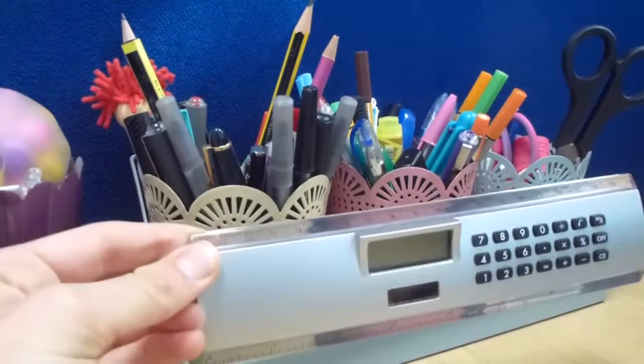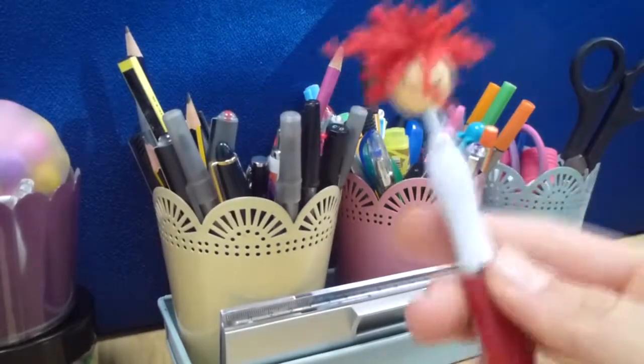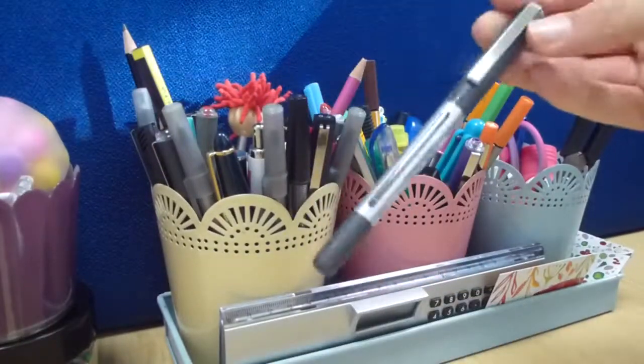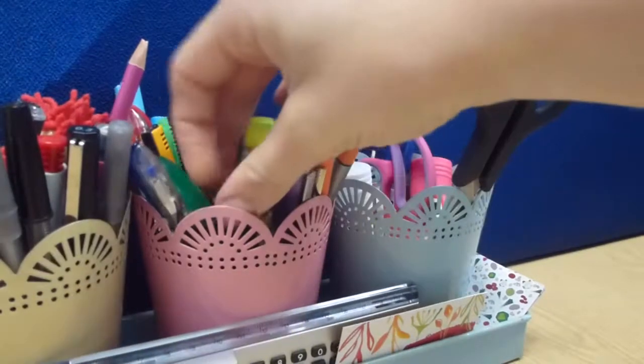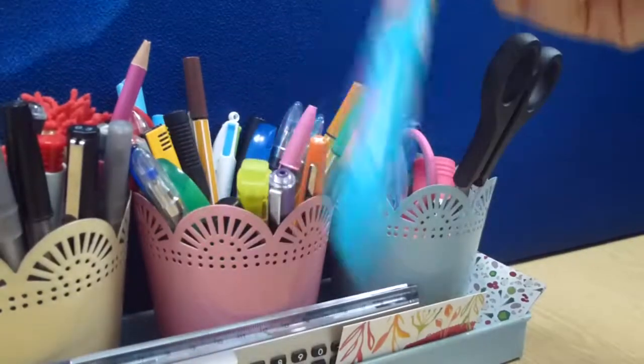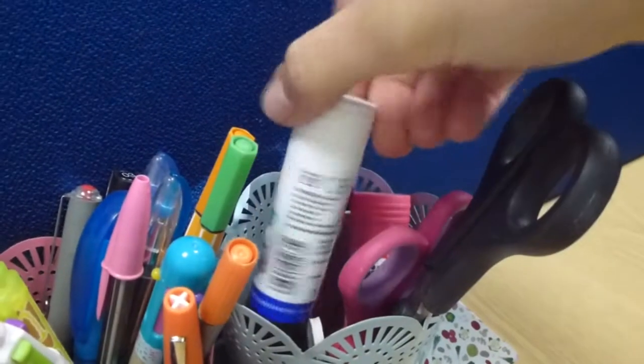Over here I keep a ruler with a calculator and also my black pens and writing pens and pencils stay in the yellow part. Then in the pink part is my highlighters and coloured pens, and in the blue part are my scissors and glue.